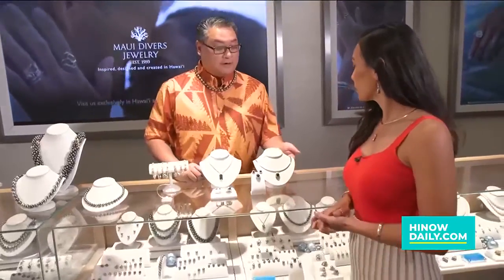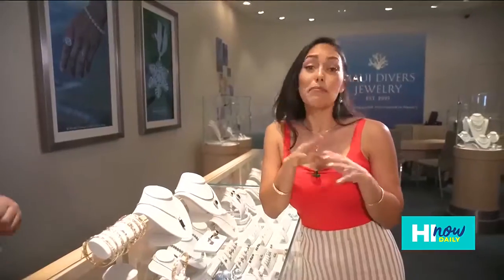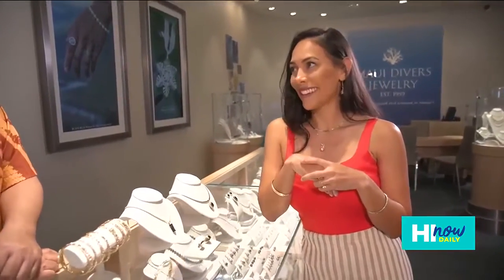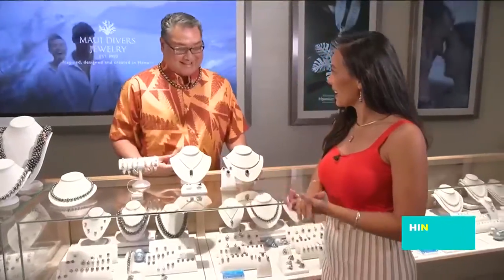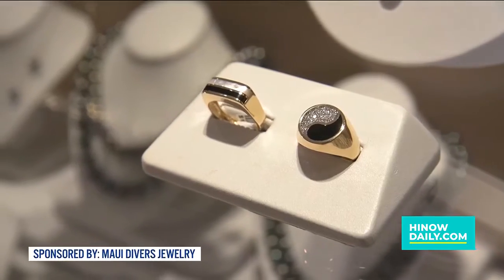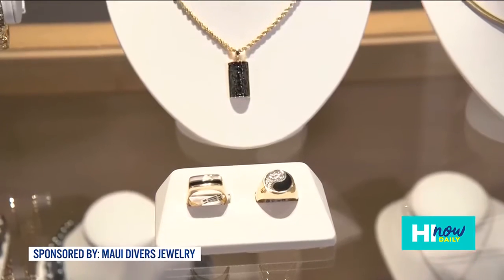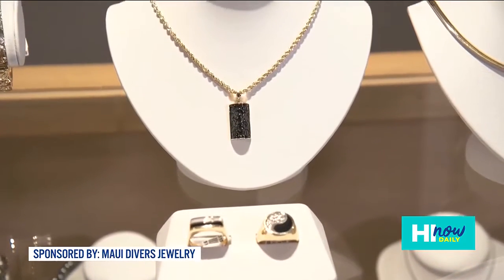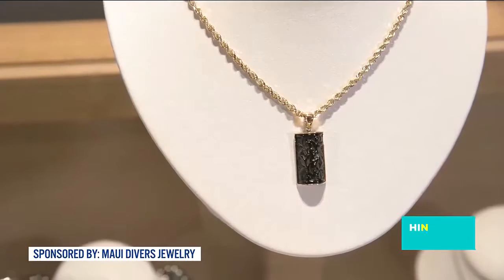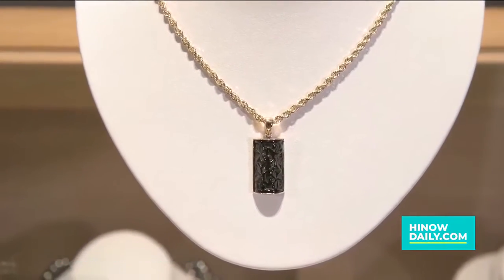And for our gentlemen, we also have some pieces to offer as well. Men want jewelry too! We have this yin and yang piece with diamond accents — a really nice combination of mother of pearl and Hawaiian black coral. And we also do something very special, which is the carved Hawaiian heirloom style in black coral, which you never see. We're probably the only ones that have it.